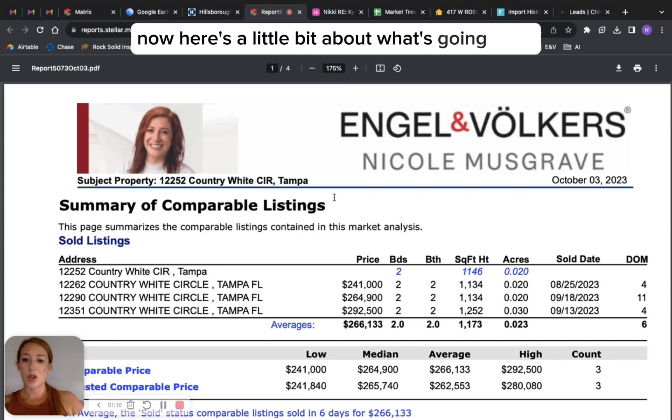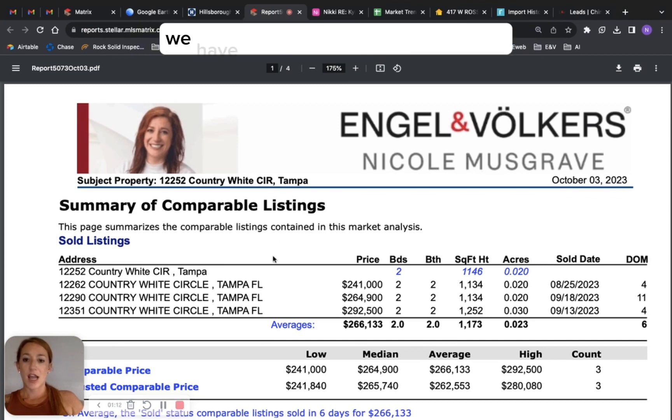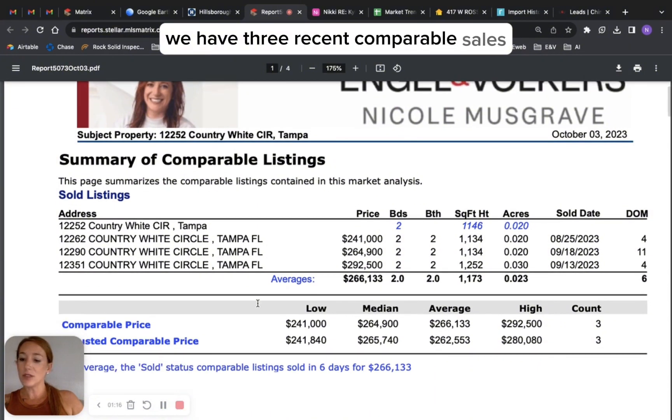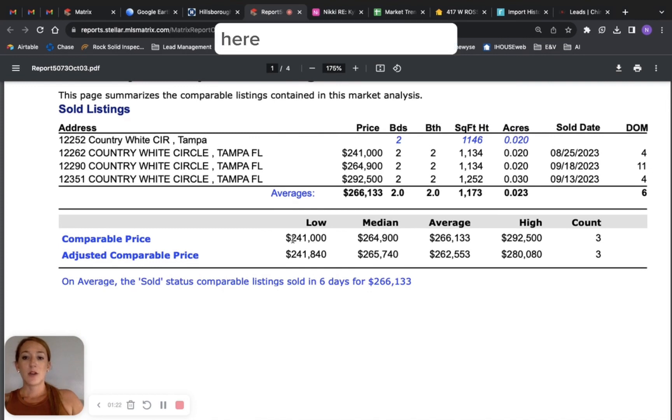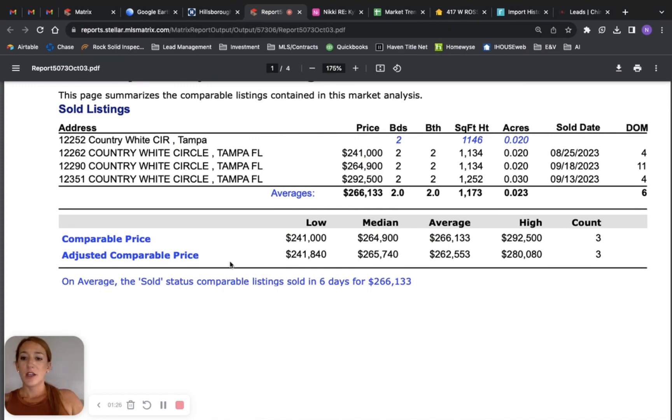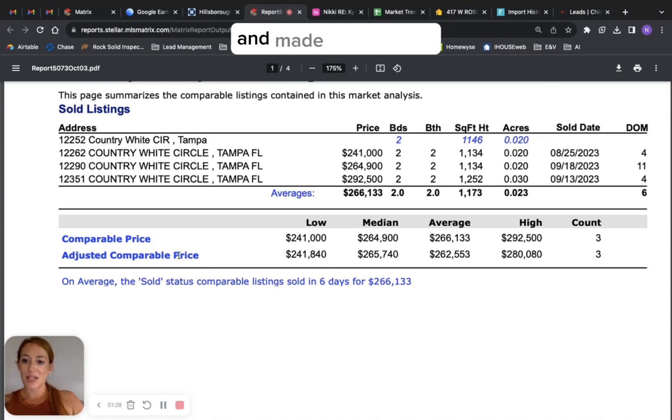Here's a little bit about what's going on in the neighborhood. We have three recent comparable sales that I used to look at everything. Here you'll see just the low, median, average, and high, and you can see where I went through and made adjustments.